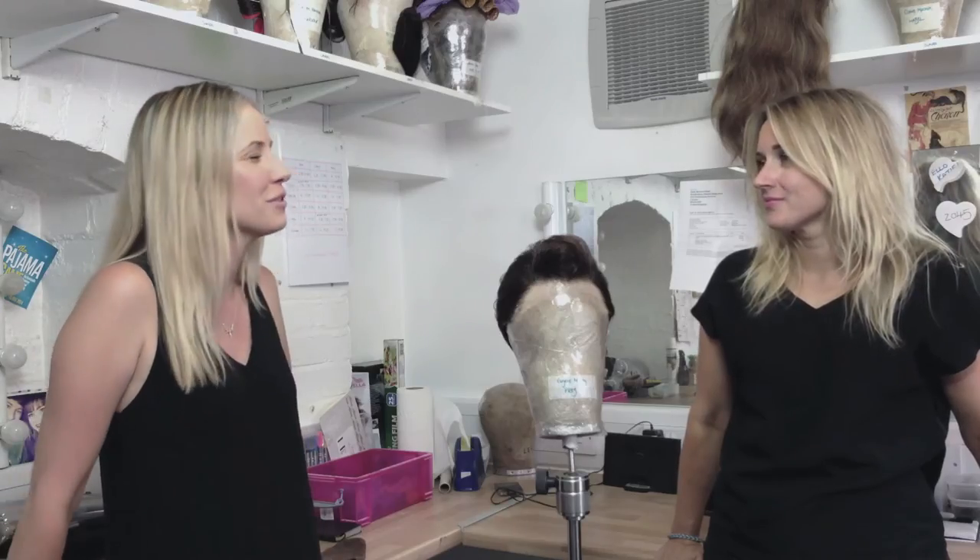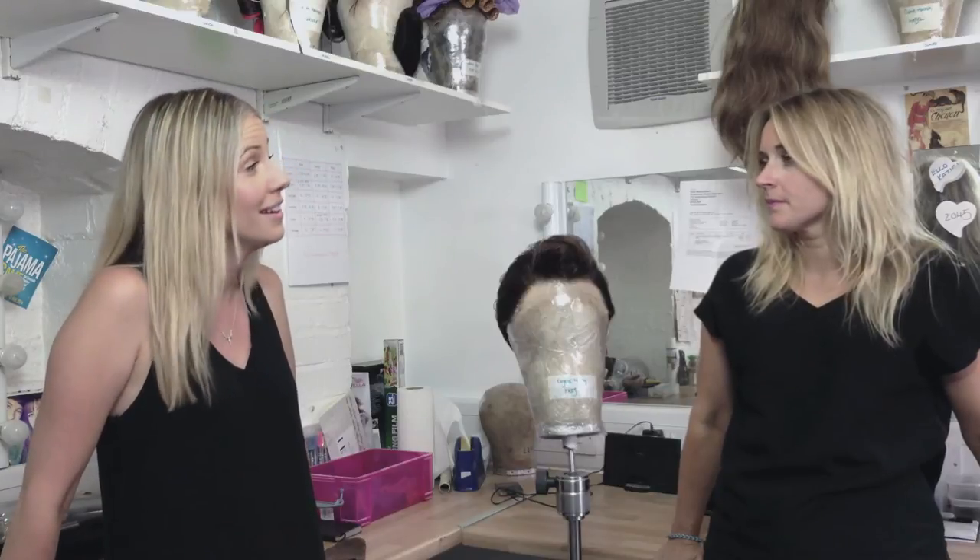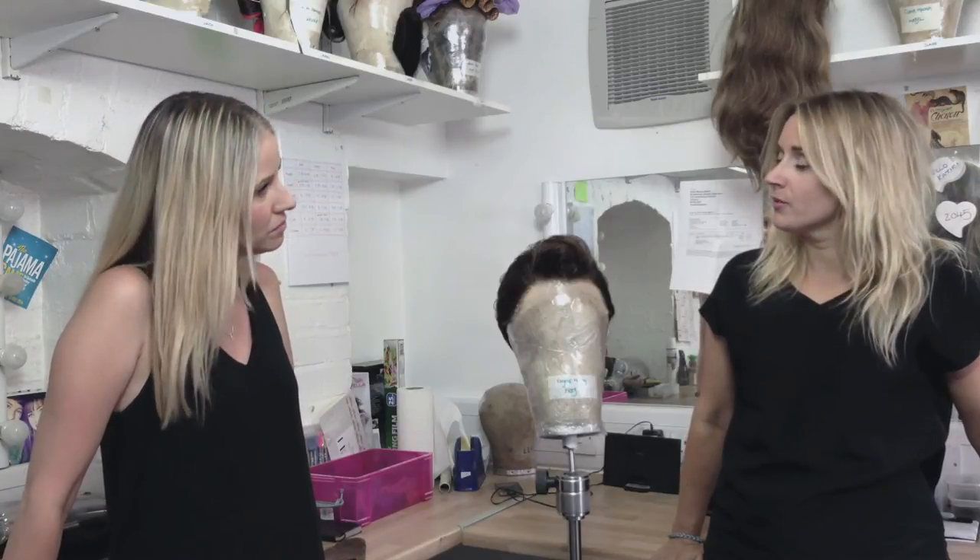Do people change their wigs during the show? Yes, during the show you have to keep on top of keeping everyone tidy, because they're dancing and moving and sweating — the styles can get a bit ruffled — so we try to keep those maintained throughout the show.